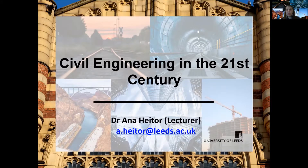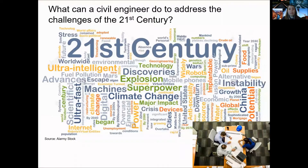Hello everyone and welcome to the session about civil engineering in the 21st century. My name is Anne Itor and I'm a lecturer in the School of Civil Engineering. So what does the civil engineer do in the 21st century?